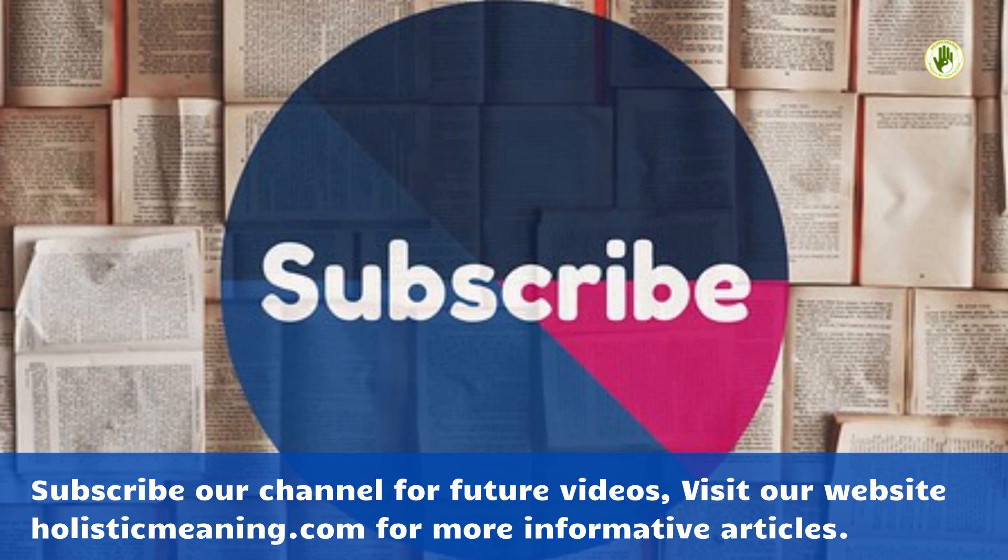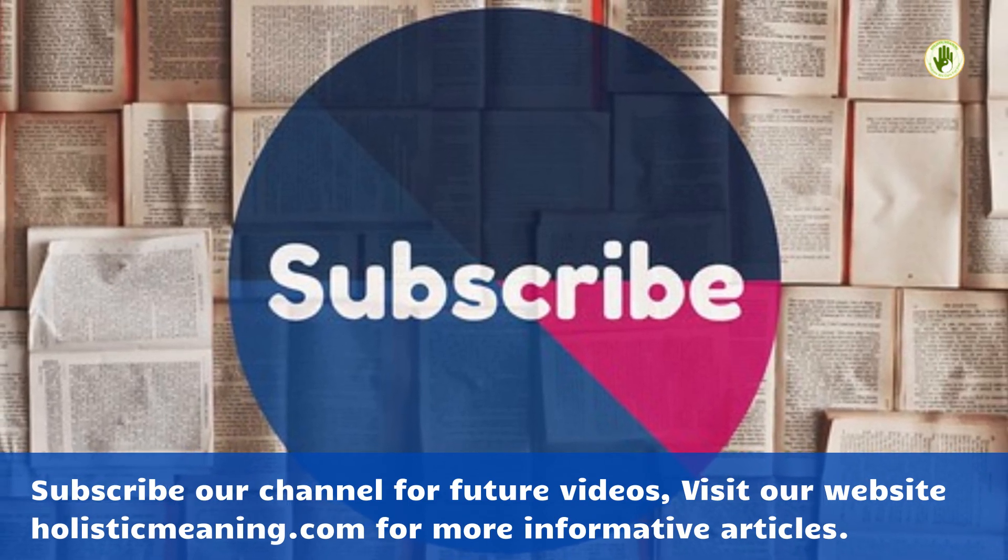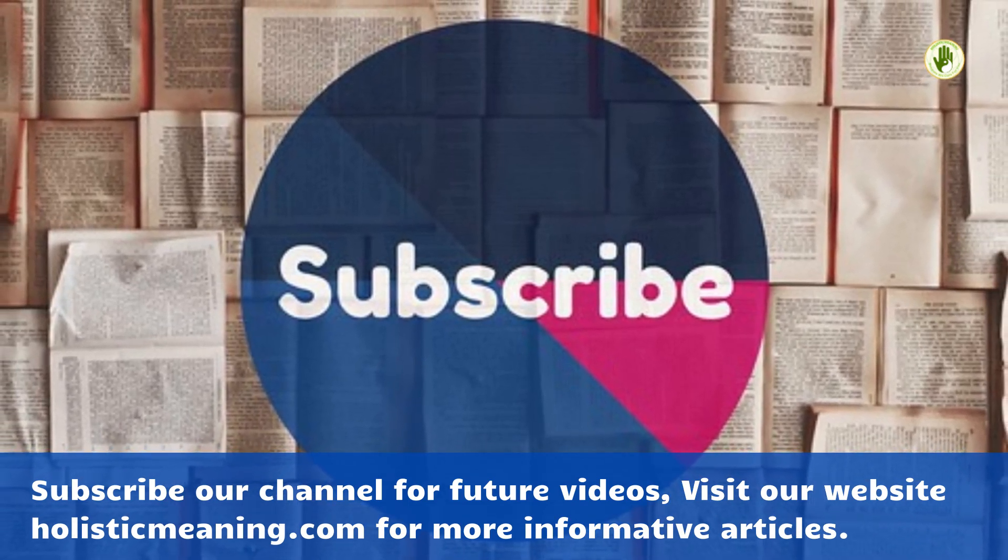Subscribe to our channel for future videos and visit our website holisticmeaning.com for more informative articles.